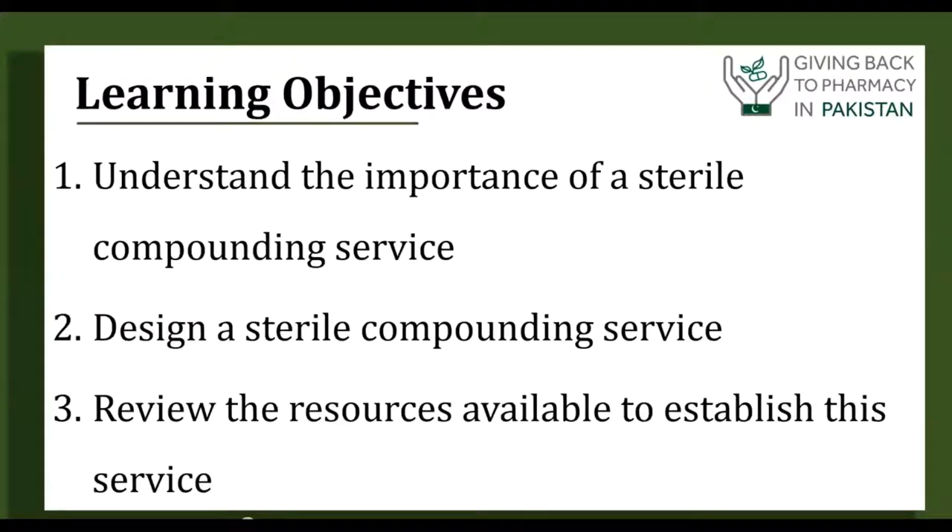I divided it into three learning objectives. We'll first look at the importance and what happens if there are not experts at your facility and what can happen with drug errors and adverse events. Then I will talk about how to go about designing the compounding service and what references you'd want to refer to. Finally, what are these references? This is one of the most difficult barriers because there's no single go-to reference for everything — you have to know what you need to know, and most people do not know that.